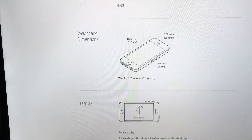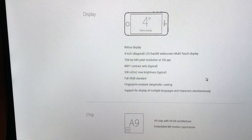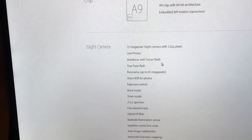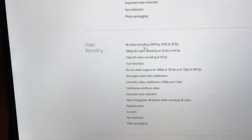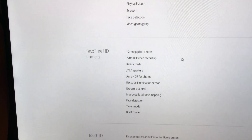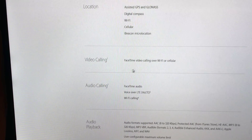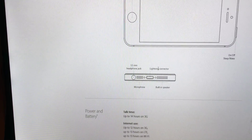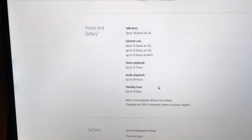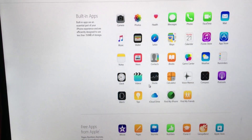It features a 4-inch Retina display at 1336 by 640 pixels at 320 PPI, with the A9 chip and a standard 12-megapixel camera. Video recording at 4K, just like the 6S, and the front camera is the 1.2-megapixel FaceTime camera. Storage comes in 16 or 64 gigabytes, priced at $399 for 16GB and $499 for 64GB. The battery is 10% better than the 5S. Overall, it's essentially a 5S with iPhone 6S hardware.